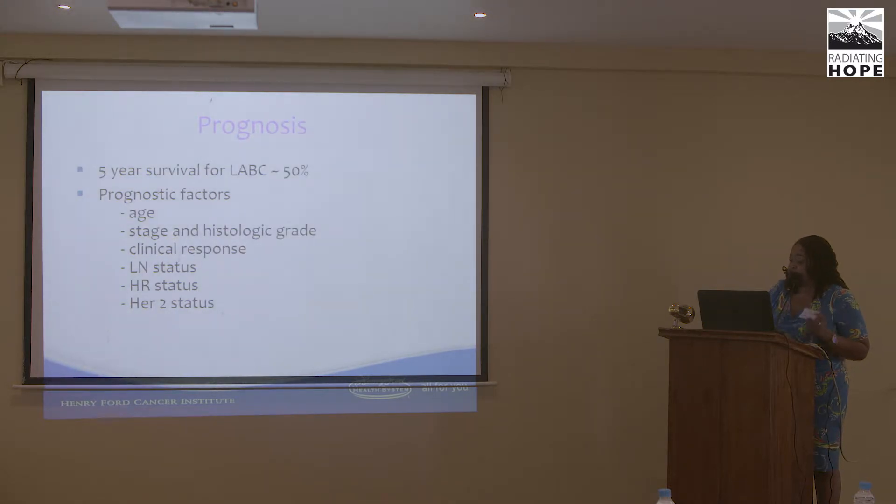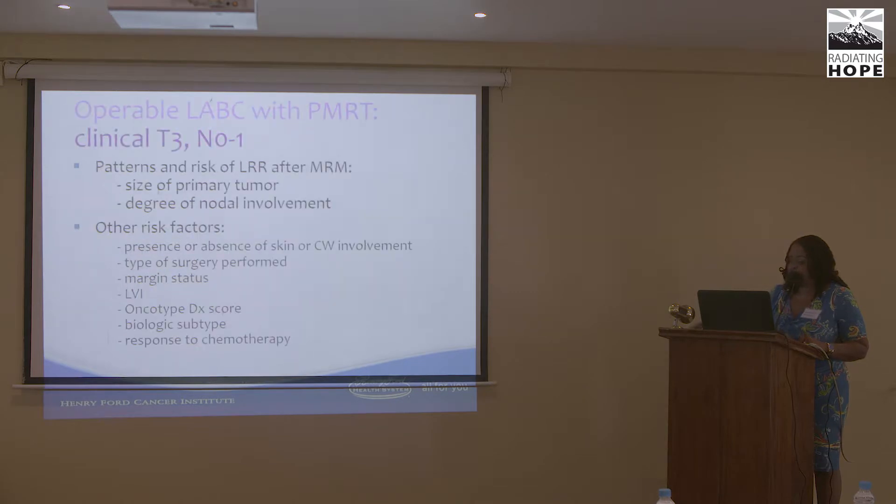Prognostic factors include age, stage and histologic grade, clinical response, lymph node status, hormone status, and HER2 status. For operable locally advanced breast cancer — usually T3N0 to N1 patients — the patterns and risk of local recurrence after mastectomy are very dependent on tumor size and degree of lymph node involvement. Other risk factors include skin or chest wall involvement, surgery type, margin status, lymphovascular invasion, Oncotype DX score, 21-gene profile, biologic subtype, and response to chemotherapy.